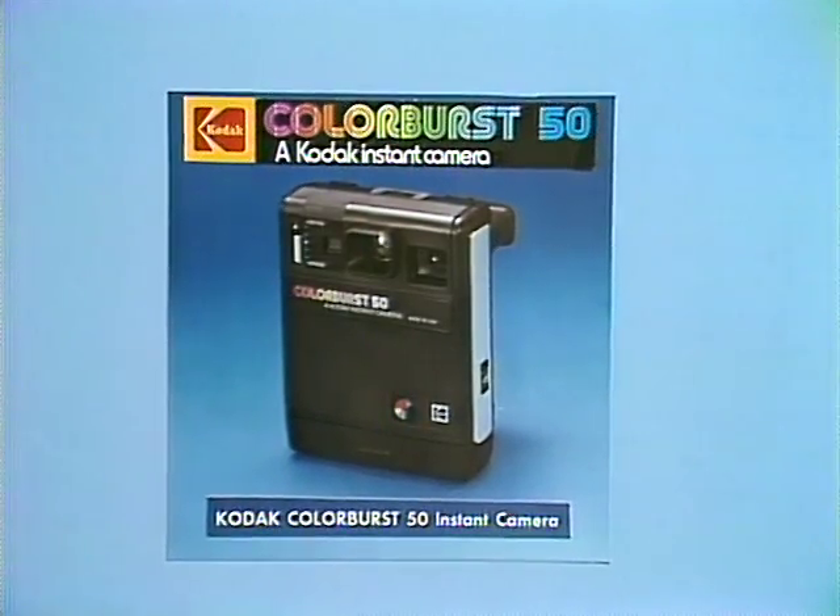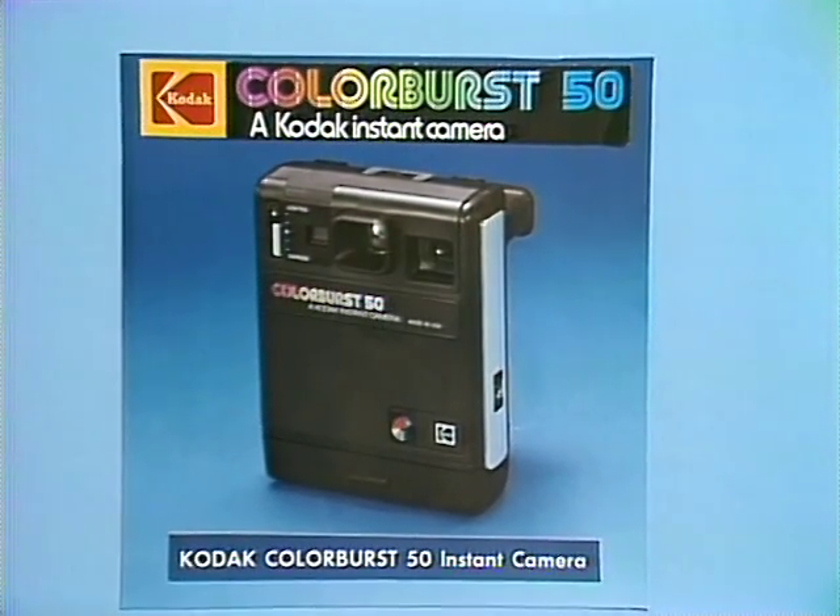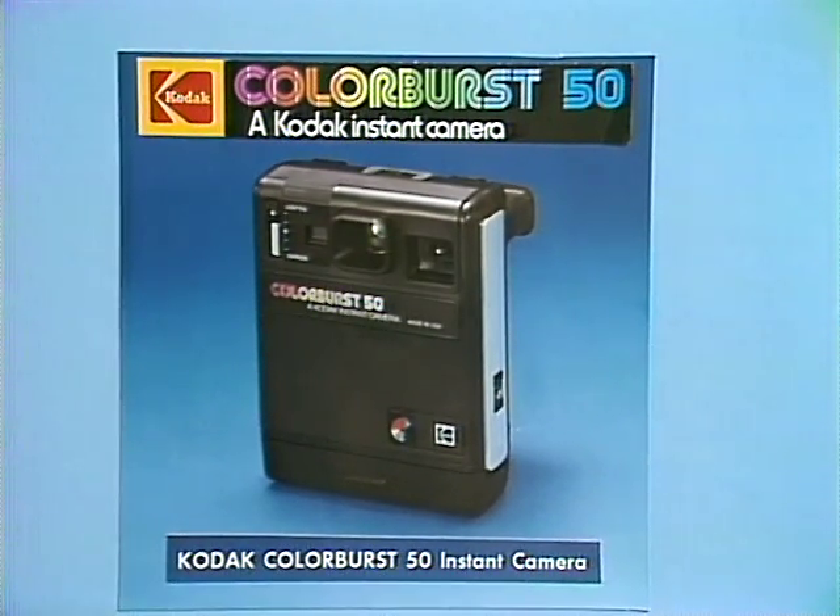A Colorburst 50 Kodak Instant Camera — easy to use. Just aim and shoot for great instant pictures. Kodak puts life into pictures.